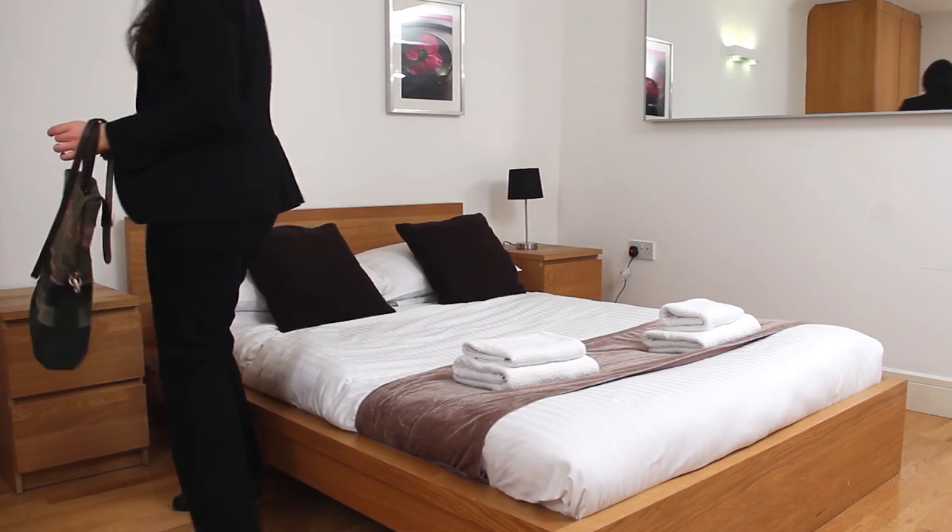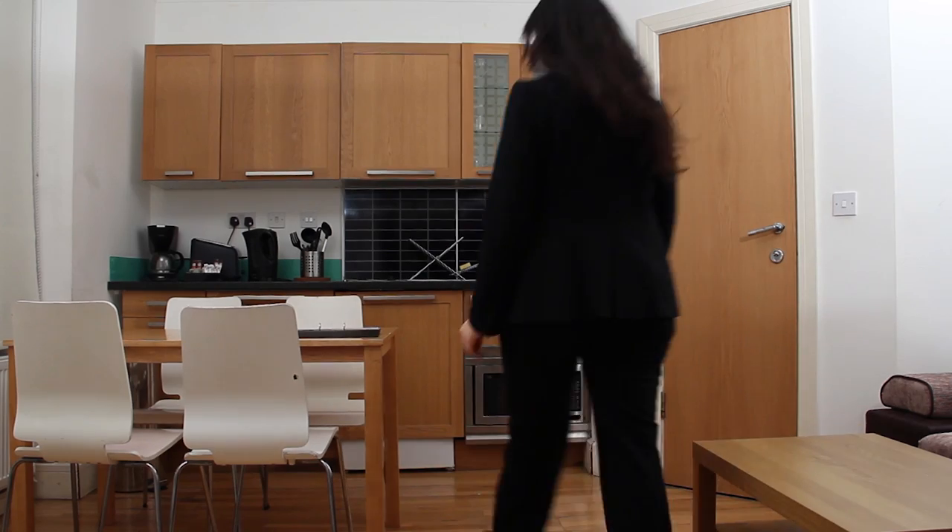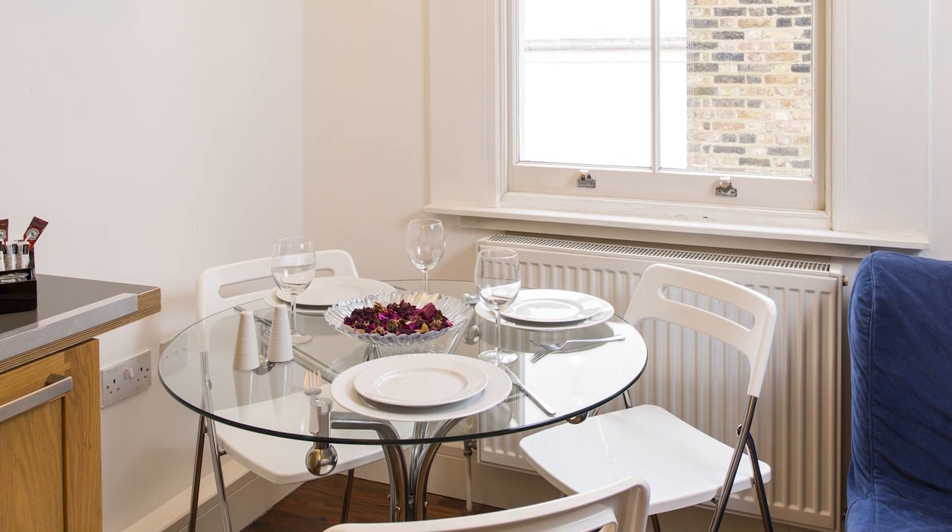We provide studio apartments for three people as well as one bedroom apartments for three or four people. It's the ideal location for couples or for small families travelling, as well as for business travellers.